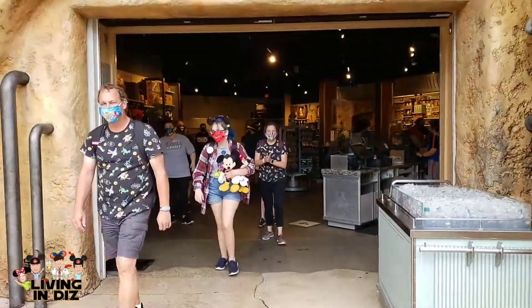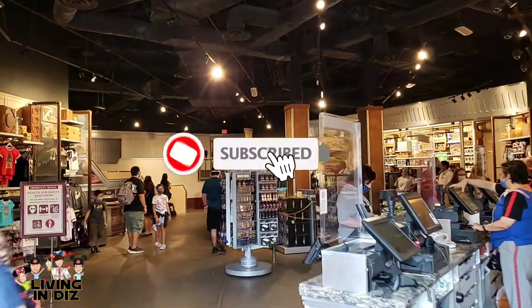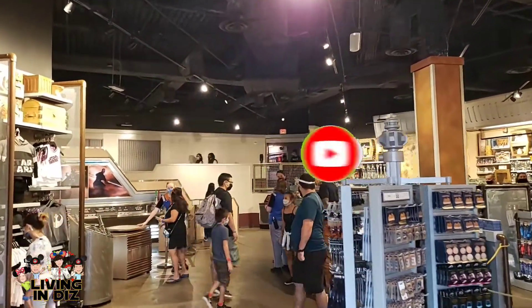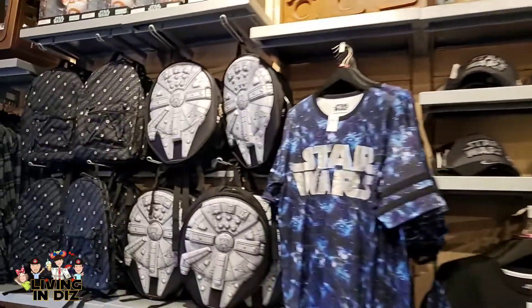You can enter through this entrance, but the other entrance is actually when you complete Star Tours. We haven't focused on this store in a while, so let's look at some Star Wars merch. There's a lot of new stuff here.